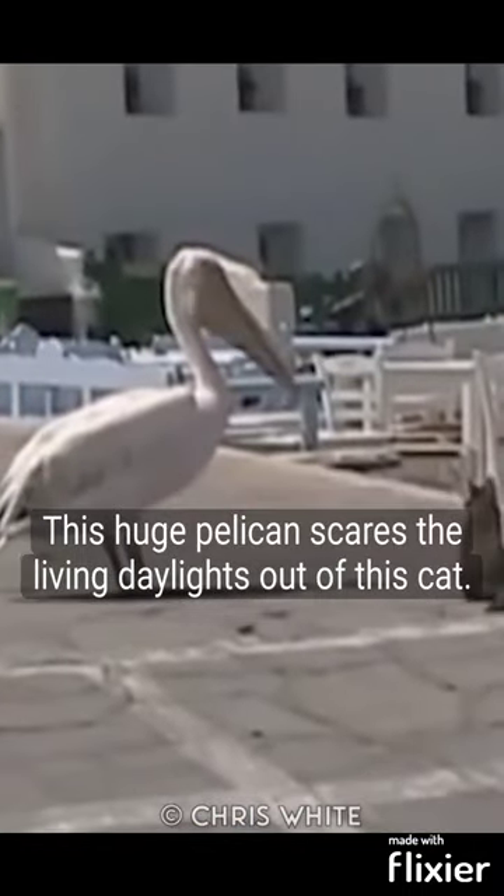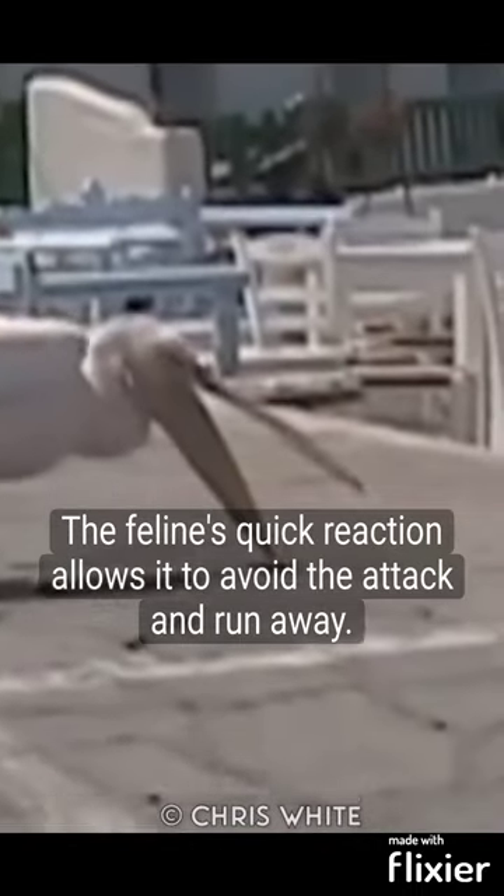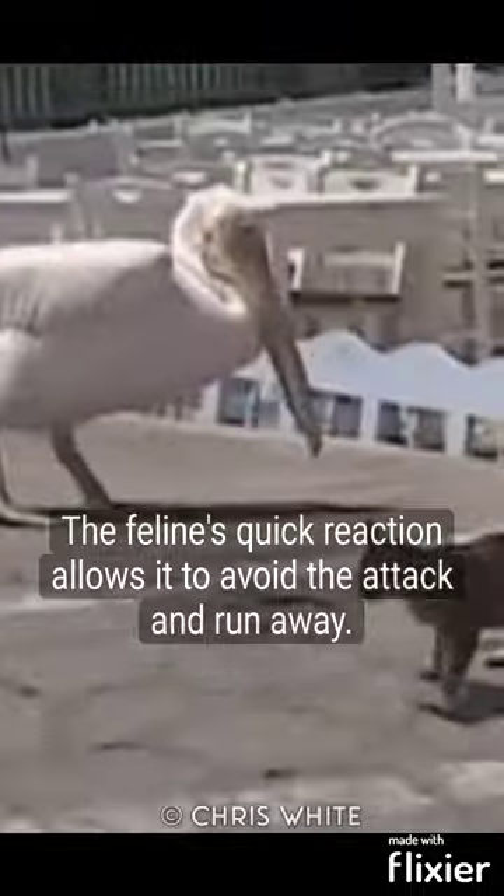This huge pelican scares the living daylights out of this cat. When it tries to snatch the cat, the feline's quick reaction allows it to avoid the attack and run away.